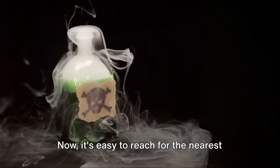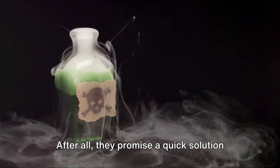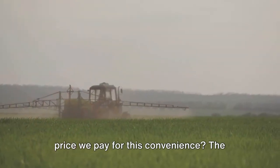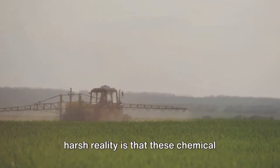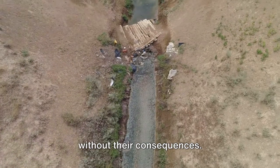It's easy to reach for the nearest bottle of chemical herbicide. After all, they promise a quick solution to your weed woes. But have you ever paused to consider the price we pay for this convenience? The harsh reality is that these chemical solutions, while effective, are not without their consequences.